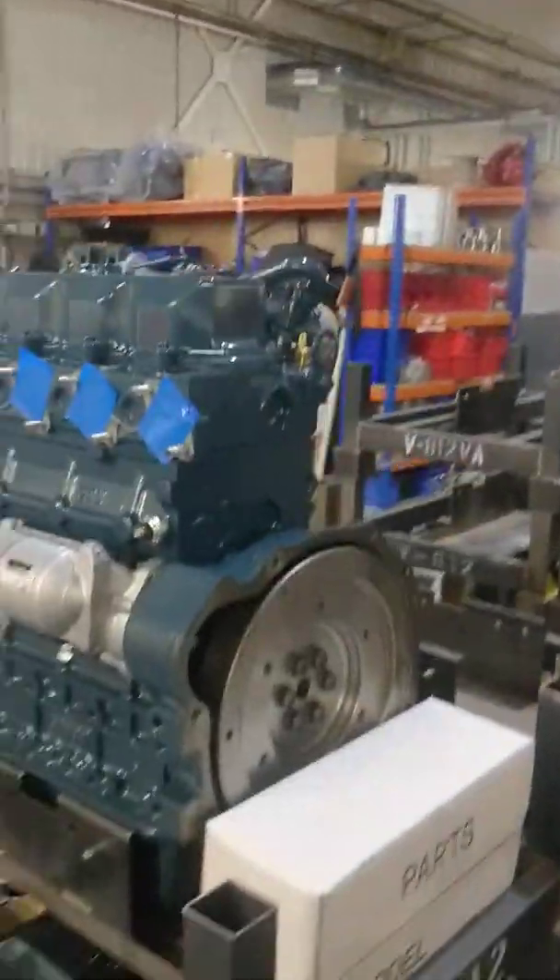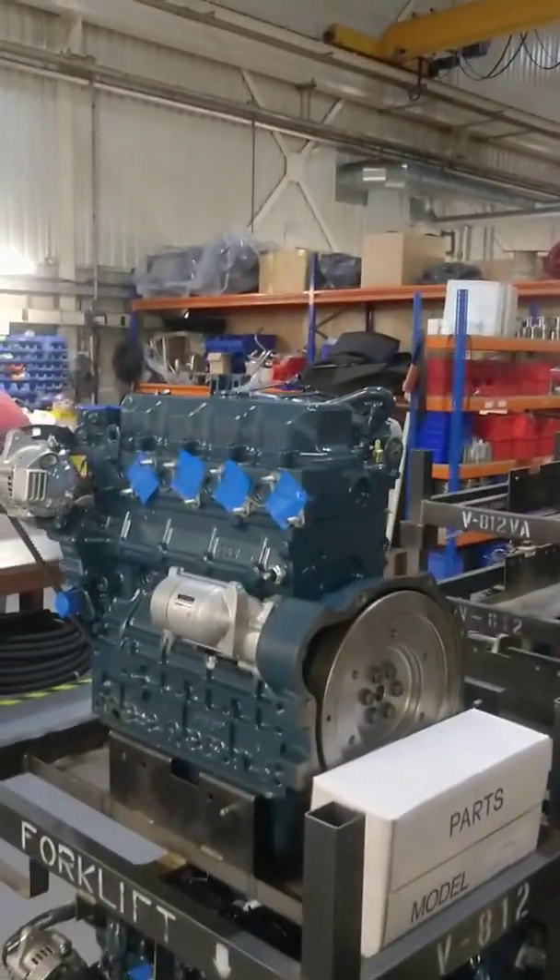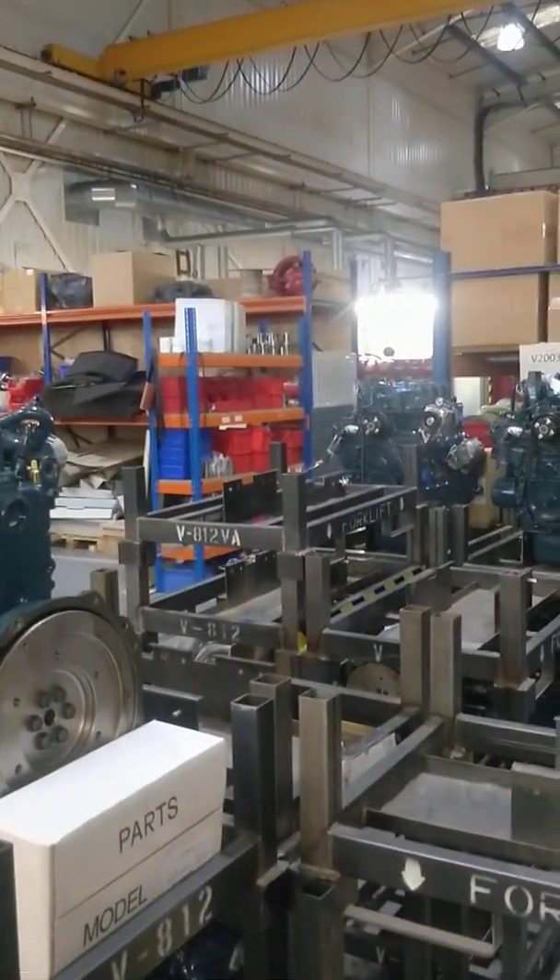This is the factory where they make the engines and get the engine blocks in. Engine blocks come in from Japan, and then they marinise them to suit whatever spec people want. So that's the larger engine in size.